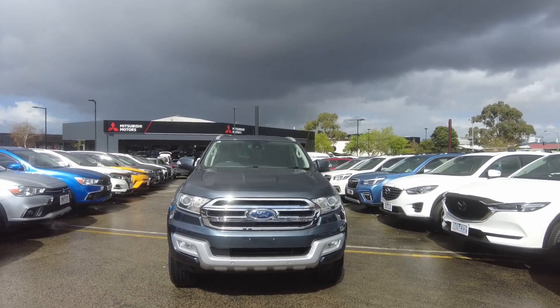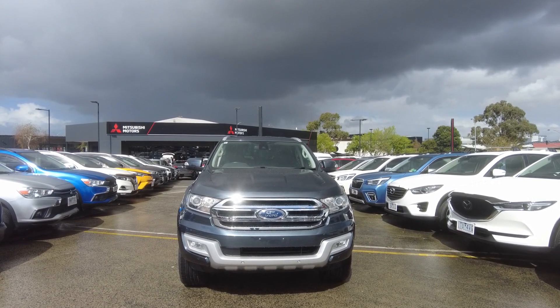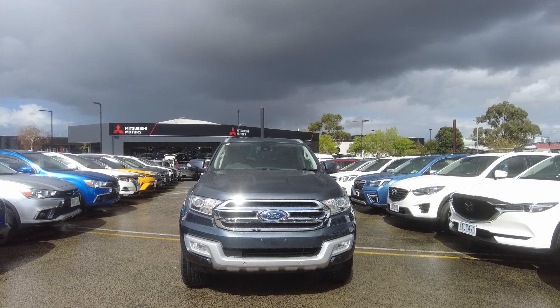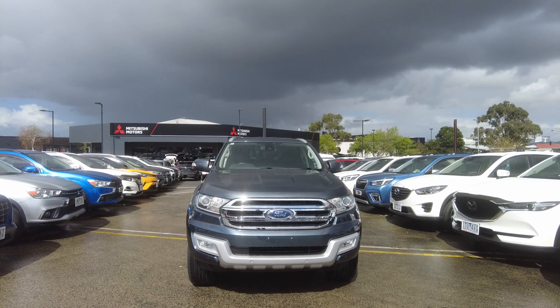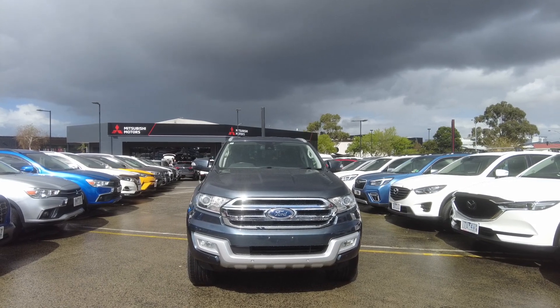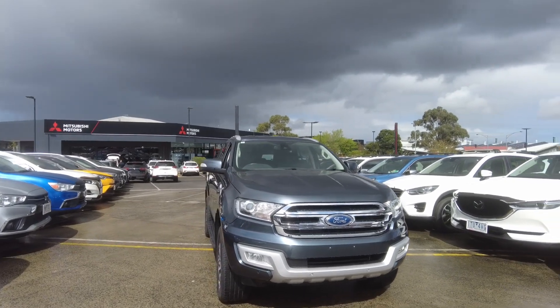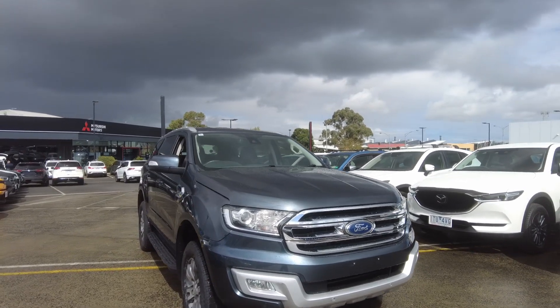Good morning everyone, this is Aman from Beric Mitsubishi. We're located at 2232 Kongon Drive, Beric. Today it's my absolute pleasure to show you guys this beautiful 2015 Ford Everest Terrain automatic four-wheel drive. In today's video I'm going to show you guys the interior and the exterior of this vehicle, and tell you guys a bit about ourselves and how we do business at Beric Mitsubishi.